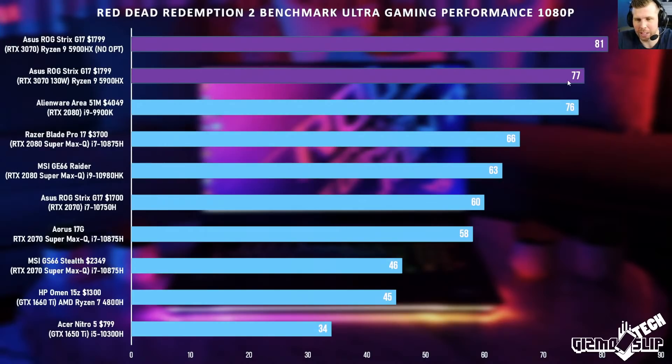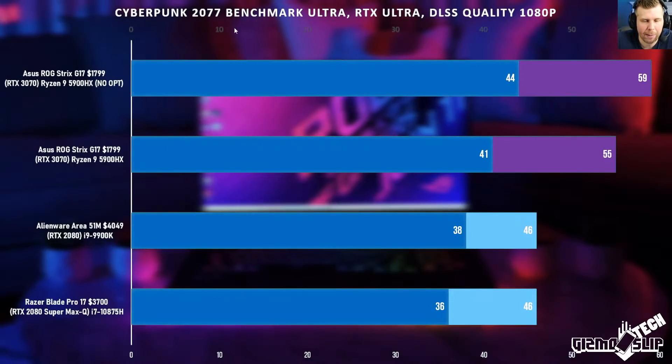Even with NVIDIA Optimus enabled in Red Dead Redemption, we're getting so much performance, especially for the price — the competing laptops here cost a lot more money. There are also other bang-for-the-buck systems with RTX 2070 Supers or 2080 Supers around $2,500. Cyberpunk 2077 on Ultra, RTX on Ultra, DLSS on Quality — this is where the RTX 3000 series really shines. Because of improved Tensor Cores and RT Cores, we're getting better ray tracing performance than the 2000 series, and that performance gap will likely get a little bigger when RTX and DLSS are added.